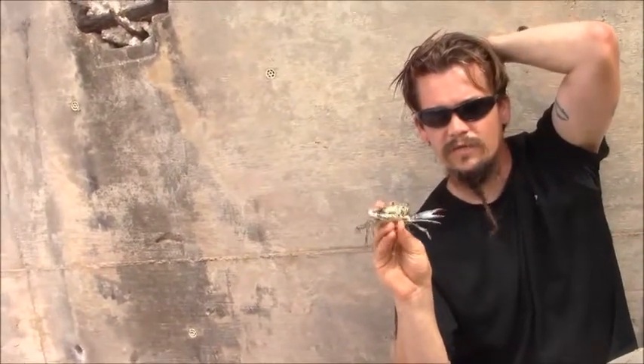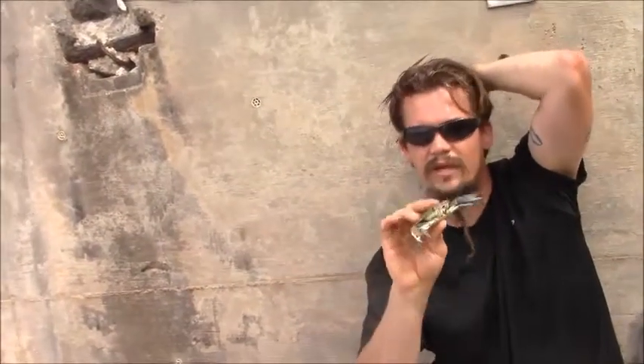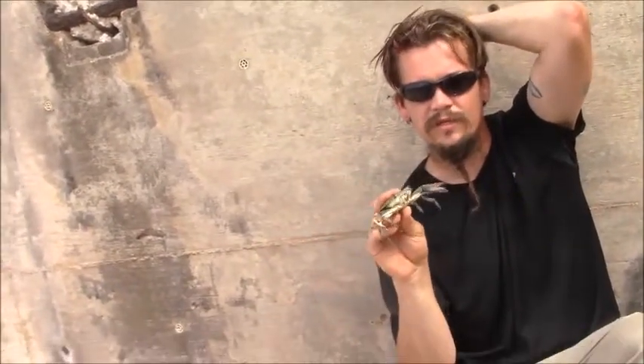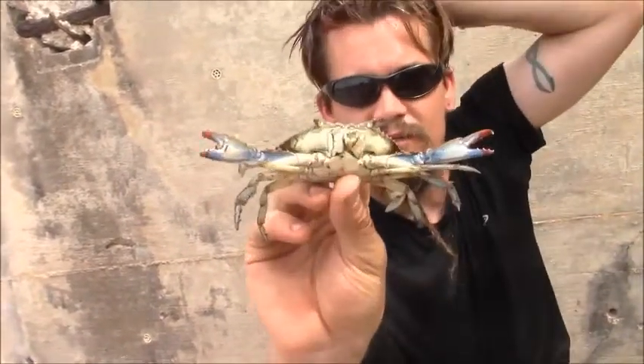The females will actually carry the eggs with them. And then when the eggs hatch, they go through a couple of stages — they kind of float on the surface and eventually become bigger crabs.